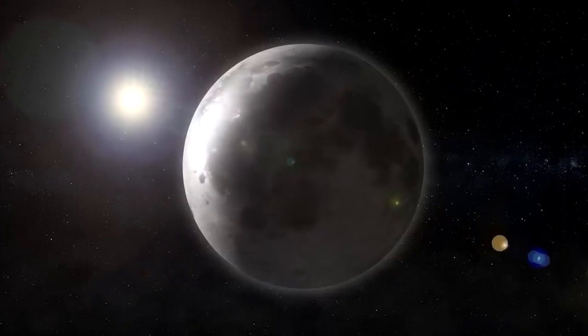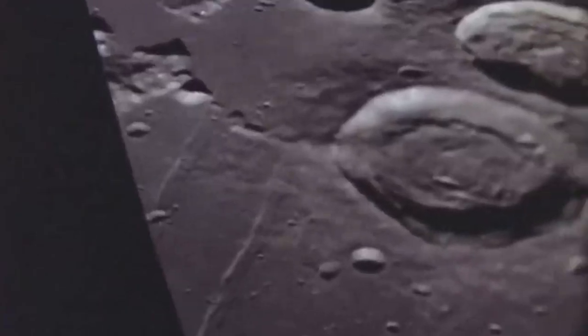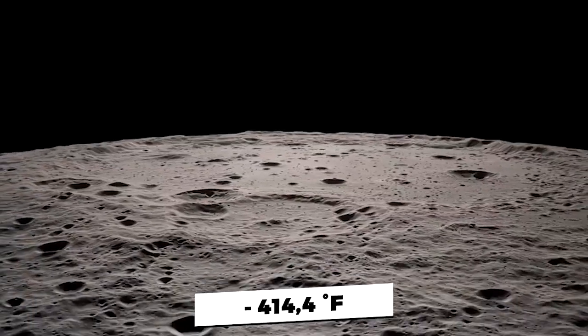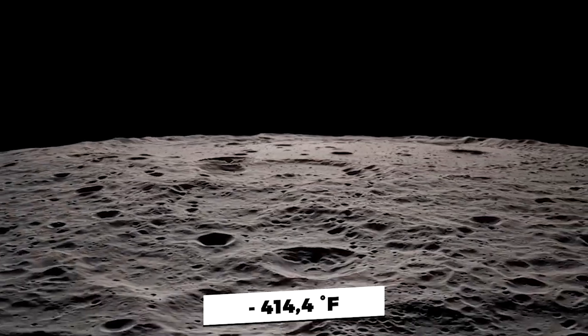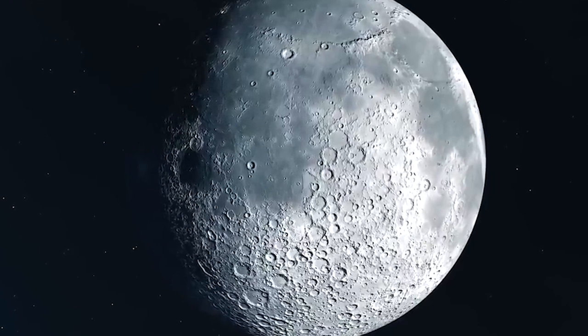LRO's Diviner Instrument, which measures heat radiating off the Moon's surface, has recorded some of the coldest temperatures on record at crater bottoms, down to minus 414.4 degrees Fahrenheit. That is about seven times as cold as the lowest temperature ever recorded on Earth.